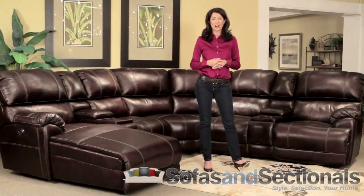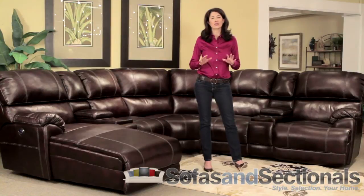Sofas and Sectionals is excited to offer a beautiful new sectional group. The Franklin 572 Sectional in Chocolate is sure to transform your living space into a center of relaxation and stress-free comfort.